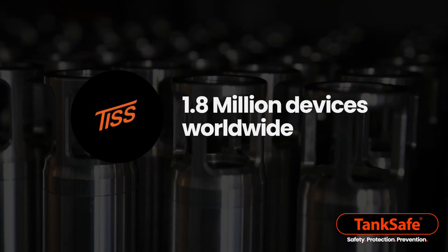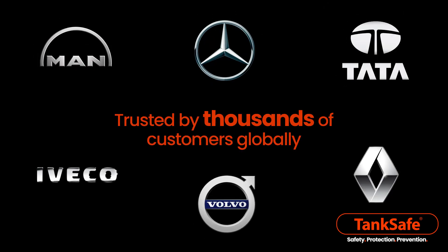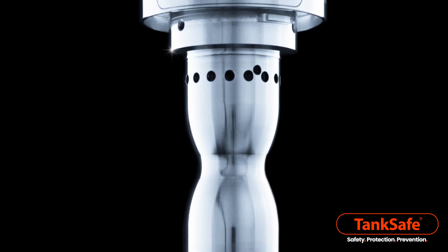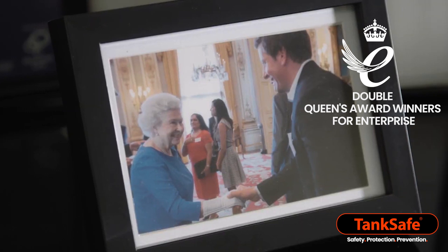TIS have supplied over 1.8 million Tank Safe devices to thousands of fleets worldwide and are a trusted supplier to OEMs. Tank Safe has been recognized with the most prestigious awards from road safety groups, and TIS are double winners of the Queen's Award for Enterprise.